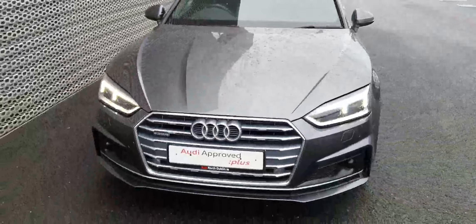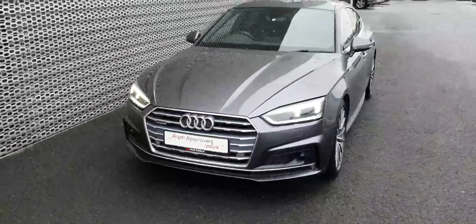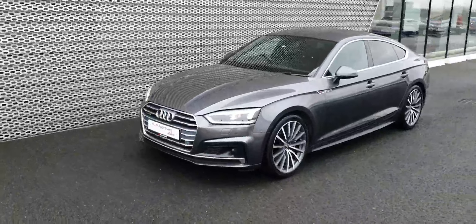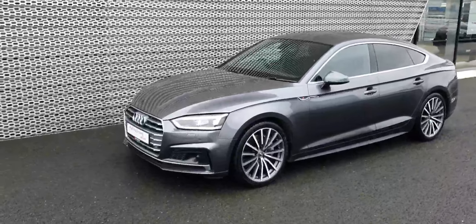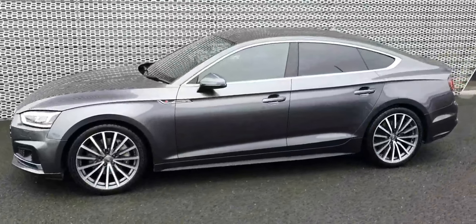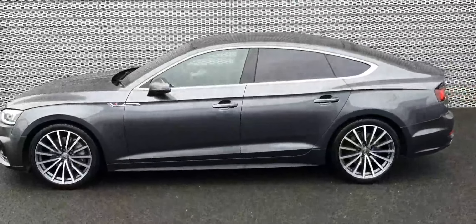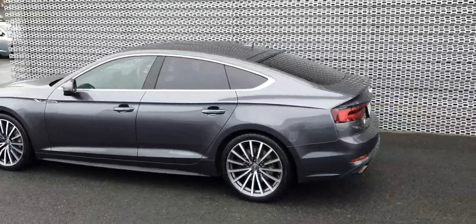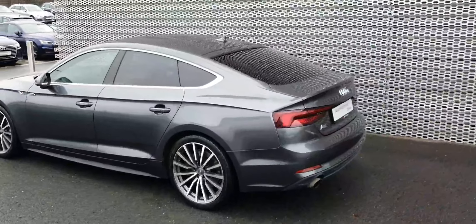Part of the S line package, we've got this lovely full LED lights — you can see the LED daytime running lights on at the moment. We've got lovely upgraded 19-inch wheels, tinted windows as standard. The A5 gets all-around parking sensors, but this particular model also has a reversing camera.